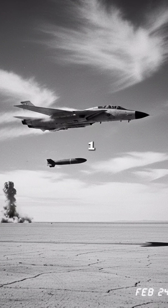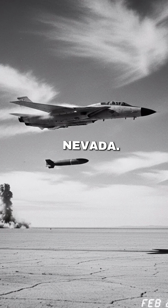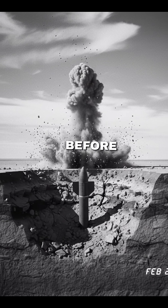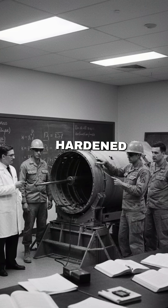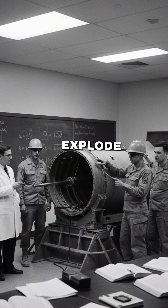On February 24, 1991, an F-111 fighter jet dropped it at the Tonopah Test Range in Nevada. The weapon punched through at least 50 meters of earth — more than 100 feet below the surface — before detonating. That incredible penetration came not from magic, but from mass, velocity, and hardened steel, a design meant to break the ground rather than simply explode above it.